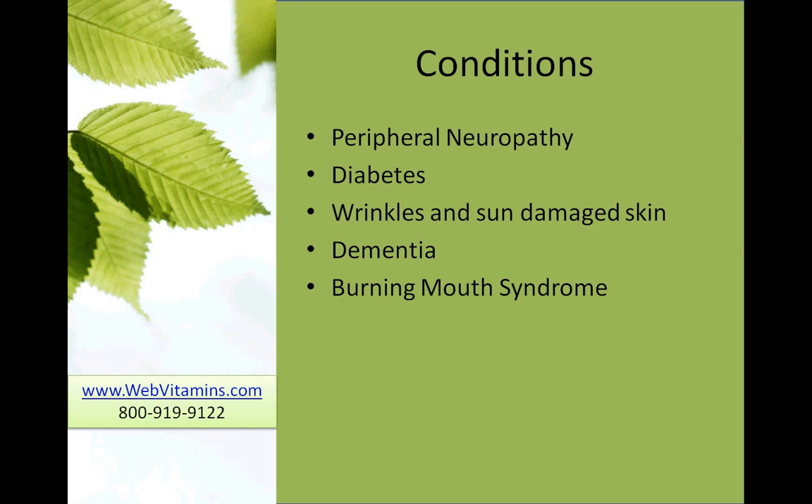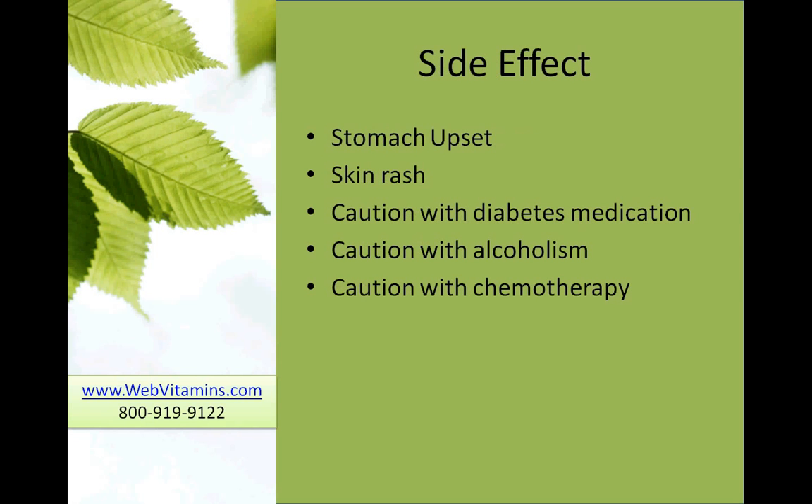Side effects of alpha-lipoic acid include stomach upset and skin rash. Also, people taking alpha-lipoic acid need to be cautious when taking diabetic medication. The problem is that alpha-lipoic acid helps to lower blood sugar, and combined with diabetes medication it may lower blood sugar too much. Someone taking insulin may need to take less when they're taking alpha-lipoic acid, so it needs to be followed very carefully when used with diabetes.